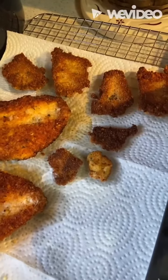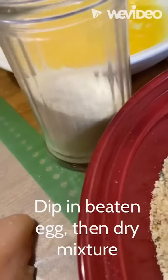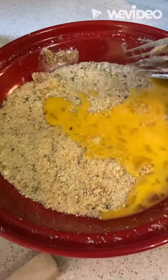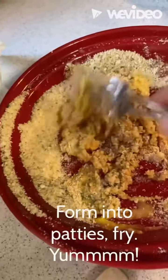Chicken cutlets. There they are. Seasoned breadcrumbs and the magic — Pecorino. It's the best. And while we're at it, you know there's egg left and then you have your breadcrumbs left — mix it all up again.